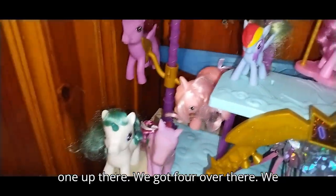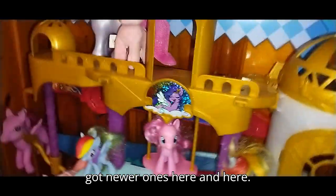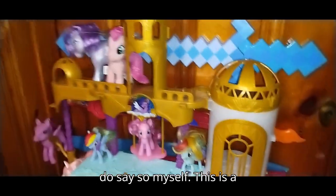We got one up there, we got four over there, we got newer ones here and here. Quite the little MLP collector, if I do say so myself.